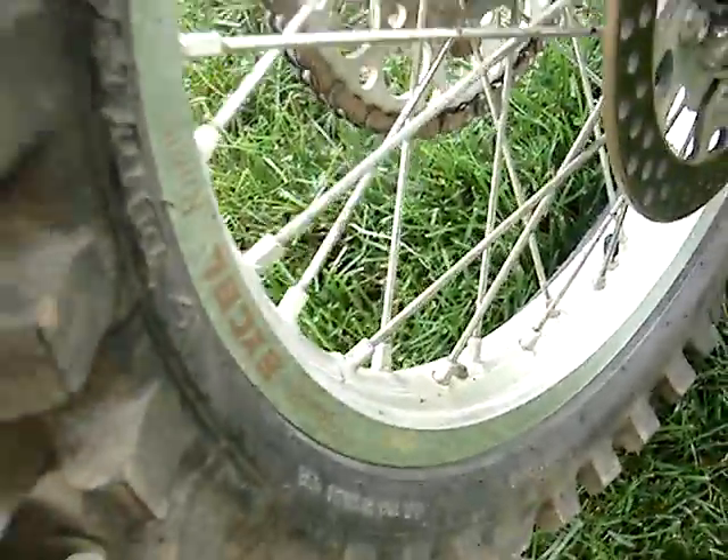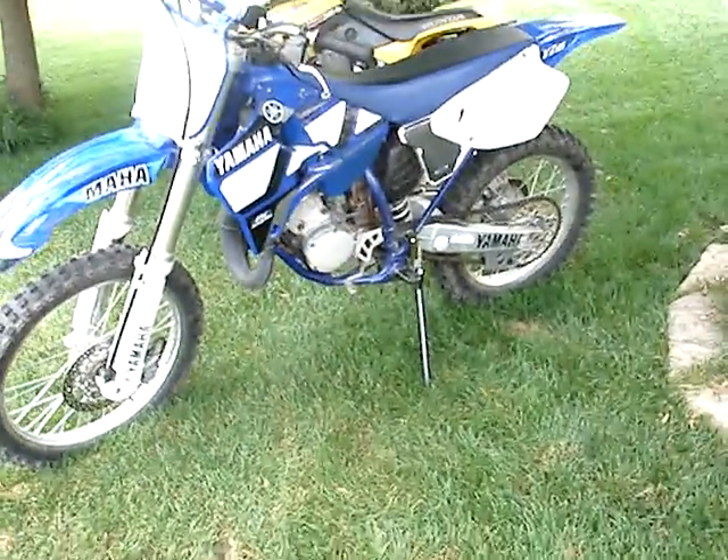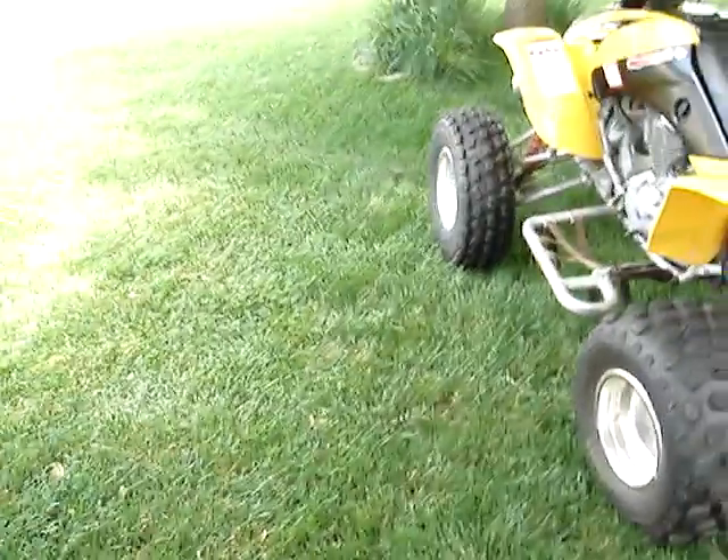XL rims front and back with rental sprocket front and back, and just a normal chain. That's my 2001 YZ 125. And that's my 400DX — you can look at my other videos if you'd like to see that. But yeah, thanks for watching.